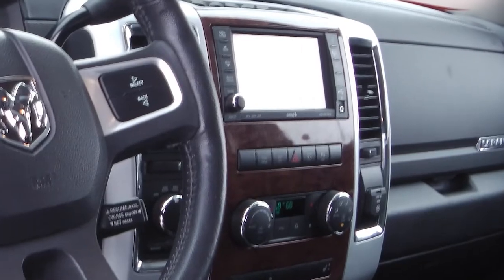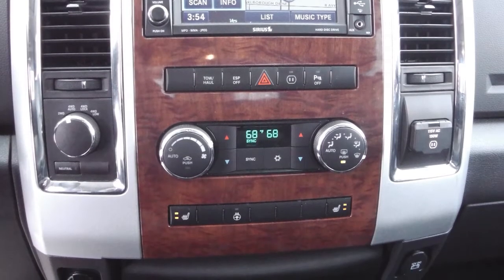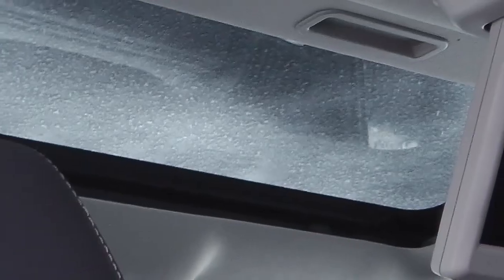Also included are an MP3 input jack, a backup camera, uConnect hands-free Bluetooth with voice command, navigation, a sunroof, and a DVD player.